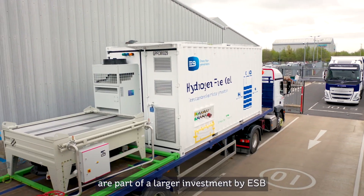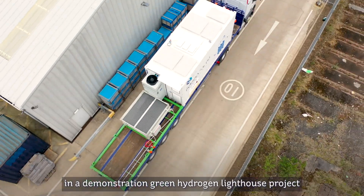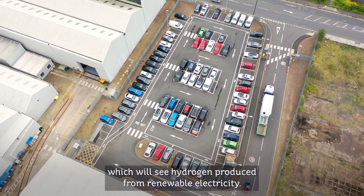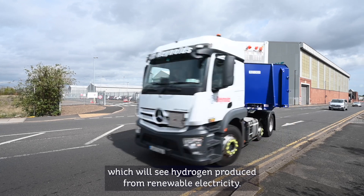The hydrogen power units are part of a larger investment by ESB in a demonstration green hydrogen lighthouse project at Ahata Power Station in County Cork, which will see hydrogen produced from renewable electricity.